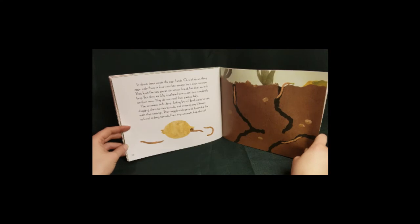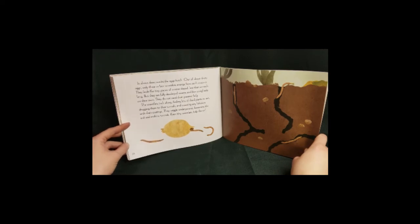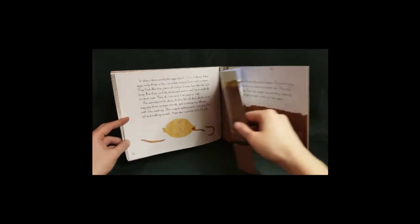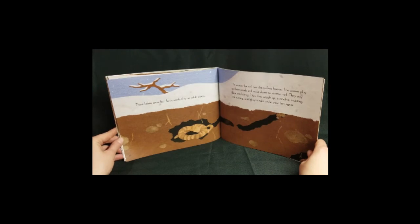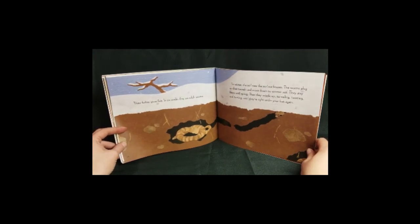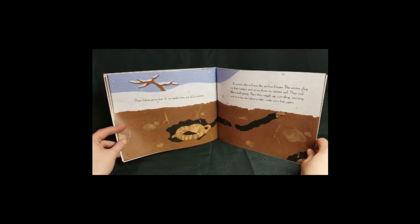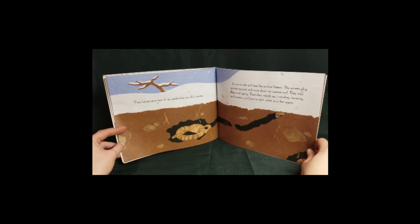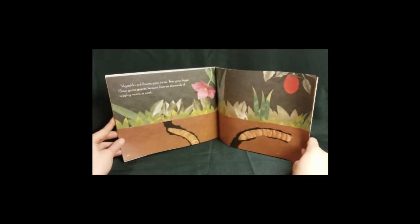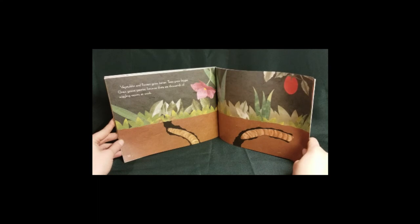The wormlets inch along, finding bits of dead plants to eat, dragging them to their tunnels, and covering any leftovers with their castings. They wiggle underground, loosening the soil and making tunnels. Even tiny wormlets help the soil. These babies grow fast. In six weeks, they are adult worms. In winter, the soil near the surface freezes. The worms plug up their tunnels and move down to warmer soil. They stay there until spring. Then they wiggle up, tunneling, twisting, and turning until they are right under your feet again. Vegetables and flowers grow better. Trees grow bigger. Grass grows greener, because there are thousands of wiggling worms at work.